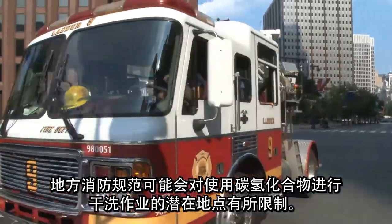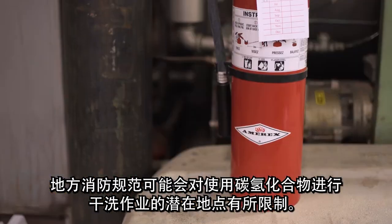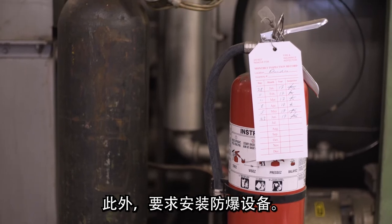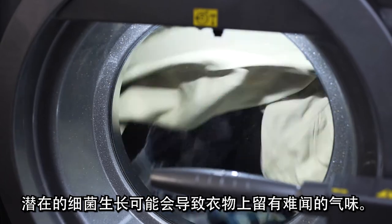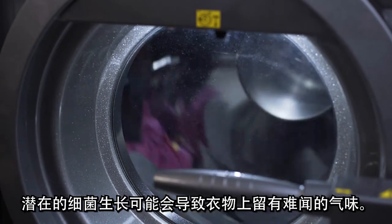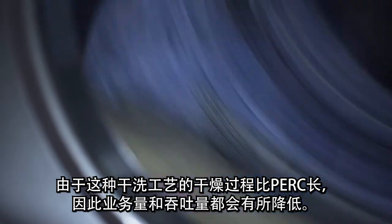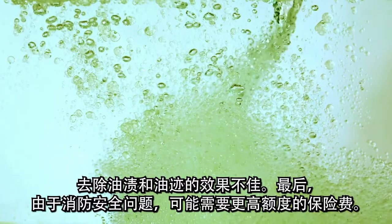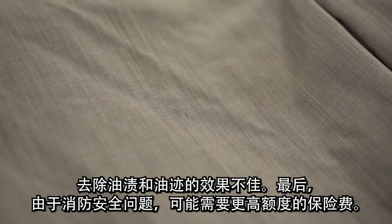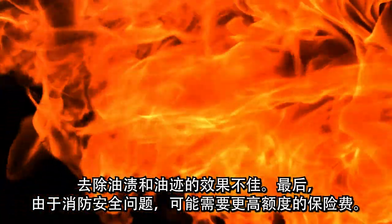There are additional disadvantages of hydrocarbon-based dry cleaning. Local fire codes may limit potential locations for hydrocarbon-based dry cleaning. Explosion-proof equipment is required. Potential bacteria growth may cause garments to retain unpleasant odors. Because it has a longer drying process than PERC, business volume and throughput capacity is reduced. It is less effective in removing oil and grease stains. Finally, higher insurance premiums are likely due to the fire safety issues.